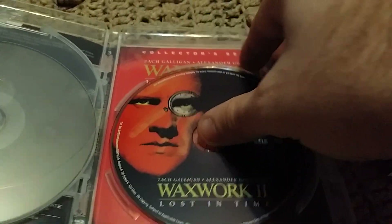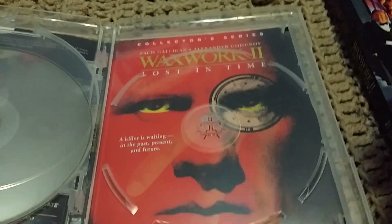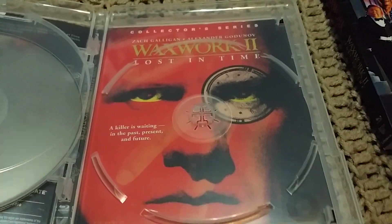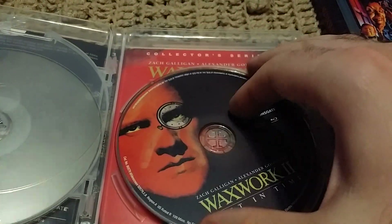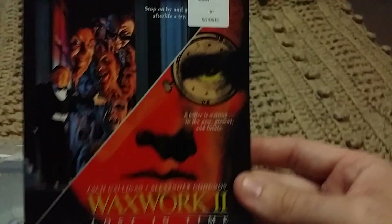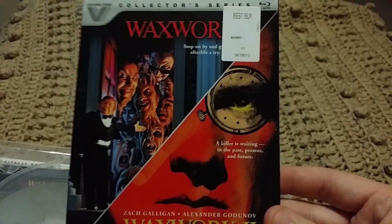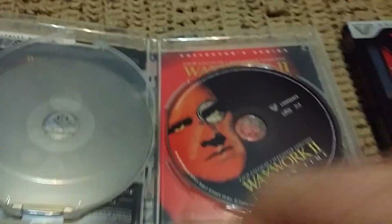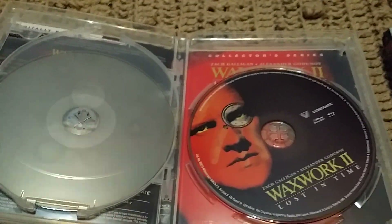Lost in Time — I prefer the first one, but if somebody liked the second one you can always switch the disc over and have Waxwork 2 on the front cover instead of the first one. I actually don't mind this — I thought the slip looks pretty cool where it's got both of them on there, it's kind of neat looking.